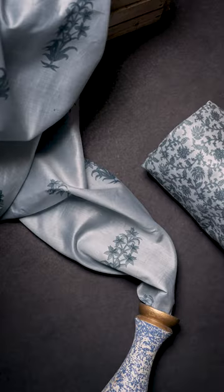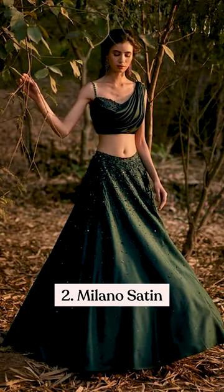For a luxurious yet elegant look, Milano Satin will work the best with its subtle shine and beautiful flow.